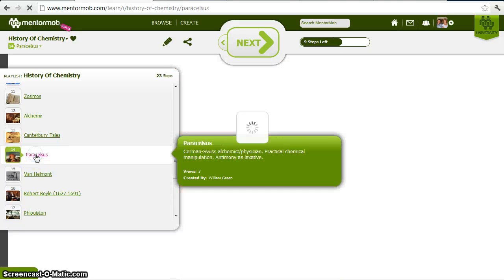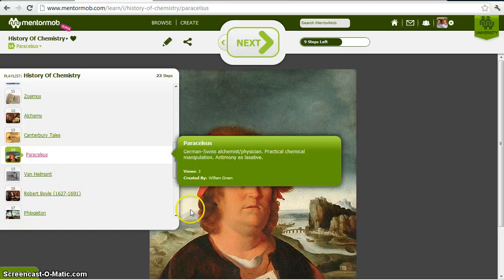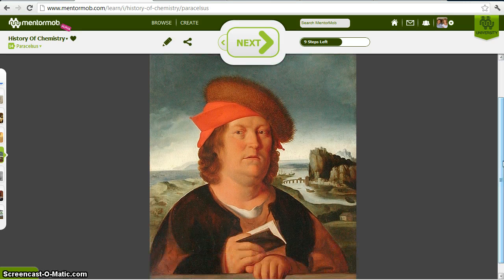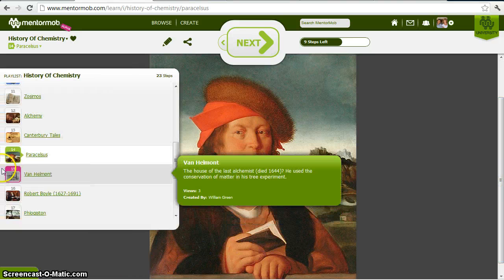But it wasn't always fraud. The great physician and alchemist Paracelsus used chemistry to heal people — he used antimony as a laxative and mercury to treat syphilis and other chemicals in his practice. So alchemy was practical as well.